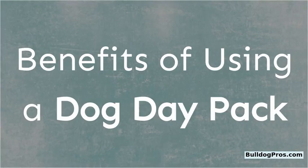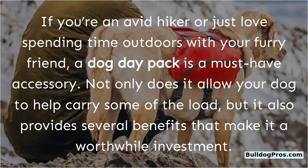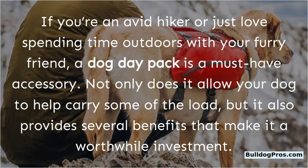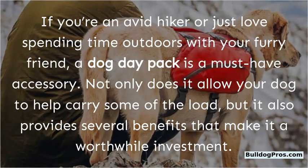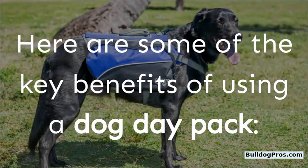Benefits of using a dog day pack. If you're an avid hiker or just love spending time outdoors with your furry friend, a dog day pack is a must-have accessory. Not only does it allow your dog to help carry some of the load, but it also provides several benefits that make it a worthwhile investment.